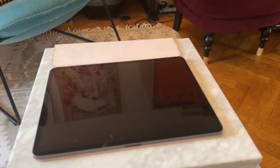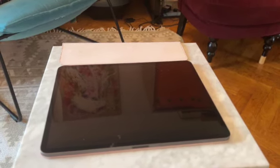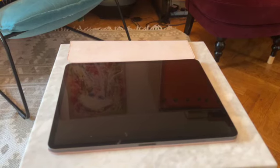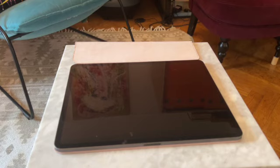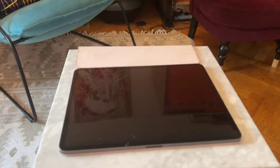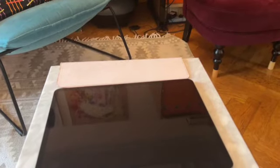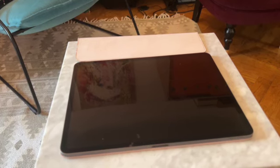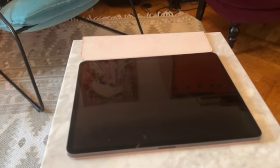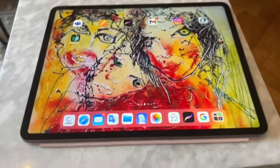Before, I showed you the printer where I print. This is A4 painting format — A format, canvas format — on that printer. Let me show you how it looks on this iPad where I do my drawings. I open my iPad and you can see so many apps there.